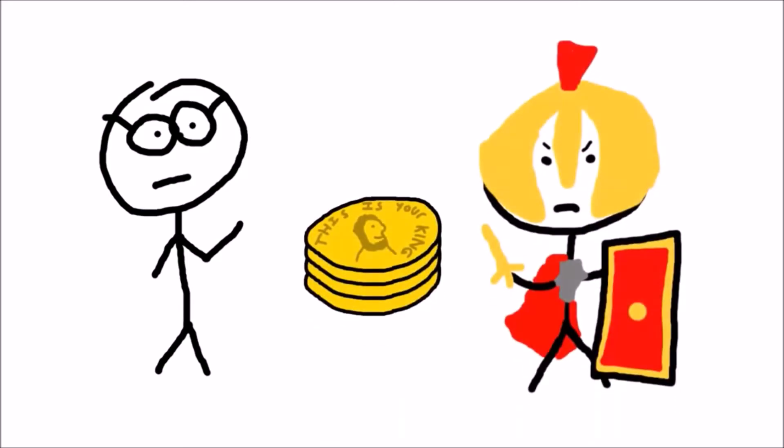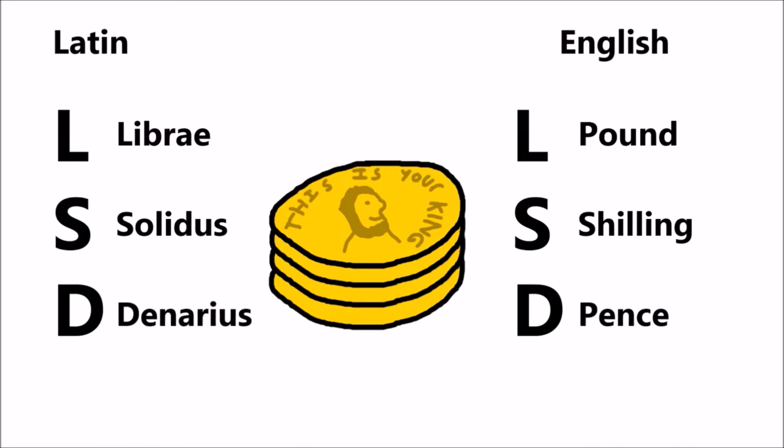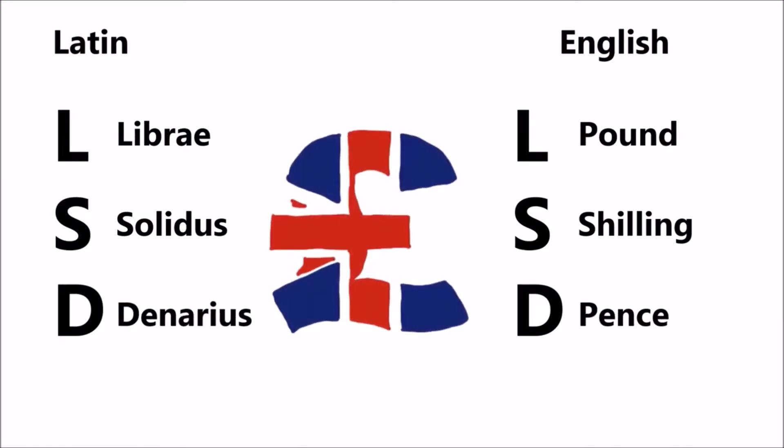Coins and currency first came to Britain on a large scale with the Roman invasions, to boost trade and Romanisation. Libra translates to Pound, Solidus translates to Shilling, and Denarius or Denarii translates to Pence. This is why the symbol for the Pound is an L and not a P.